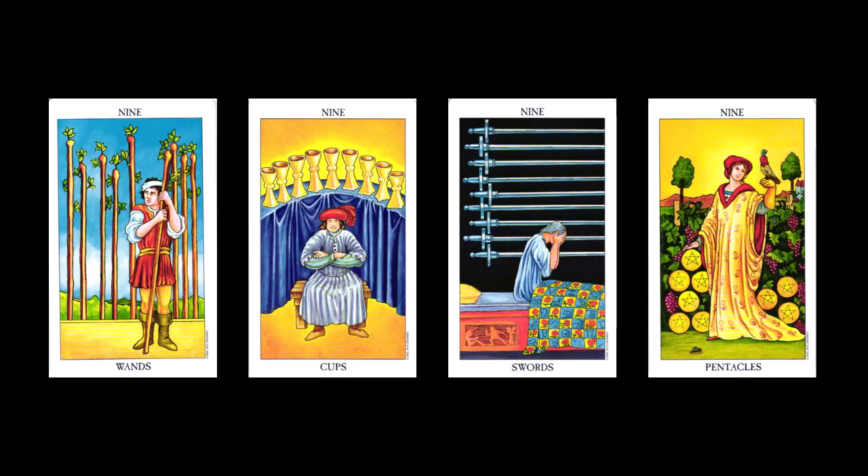We've reached the nines. This card is about completion, endings, and inner strength. Depending on the suit, you can be enjoying material comforts such as pentacles, or having a pretty rough time of it as in the nine of swords. One of the many things I love about tarot is that it describes what life is really like. We have seasons in life that are about celebrating, shown in the nine of cups, or complete despair like in the nine of swords. The thing to remember is that life is a cycle — for better or worse, you've reached the end of another one.